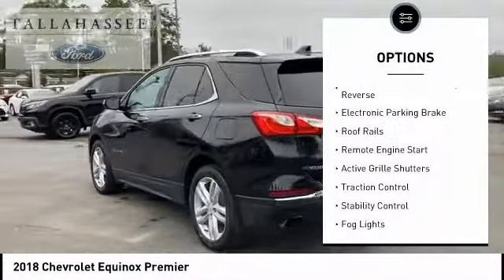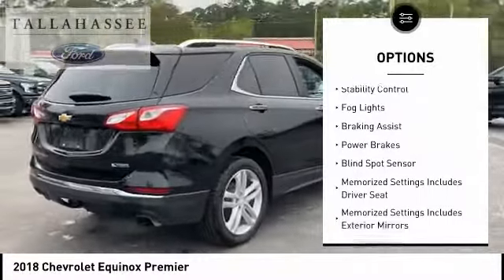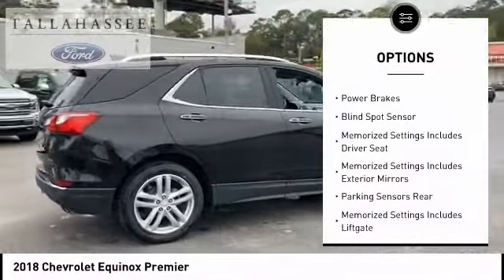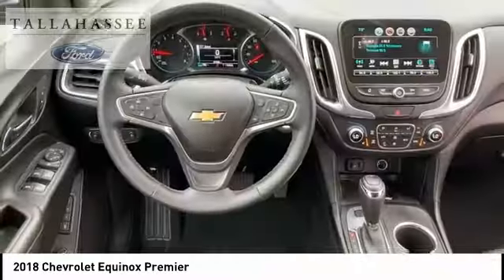Power windows with safety reverse, electronic parking brake, roof rails, remote engine start, active grill shutters, traction control, stability control, fog lights, braking assist, power brakes.